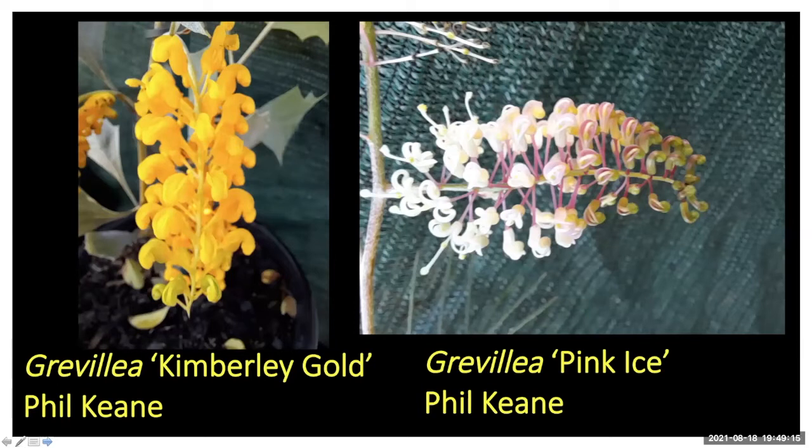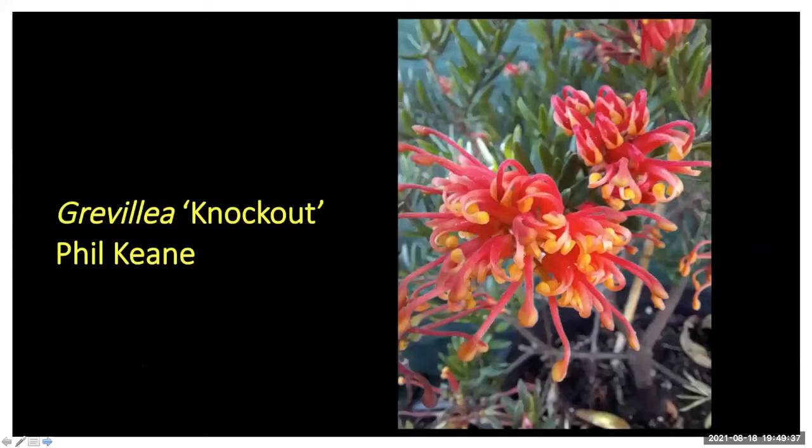Phil also sent Kimberly Gold, which, as we've seen from Marie, is a spectacular plant — it's on my target list. That's the Western Australian one obviously. He also sent Grevillea pink ice, which I know nothing about and will have to look up and possibly do a profile for.